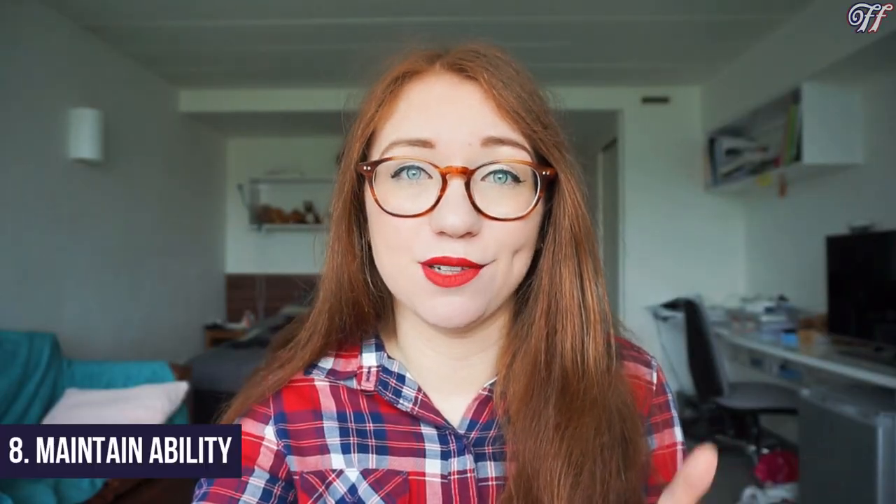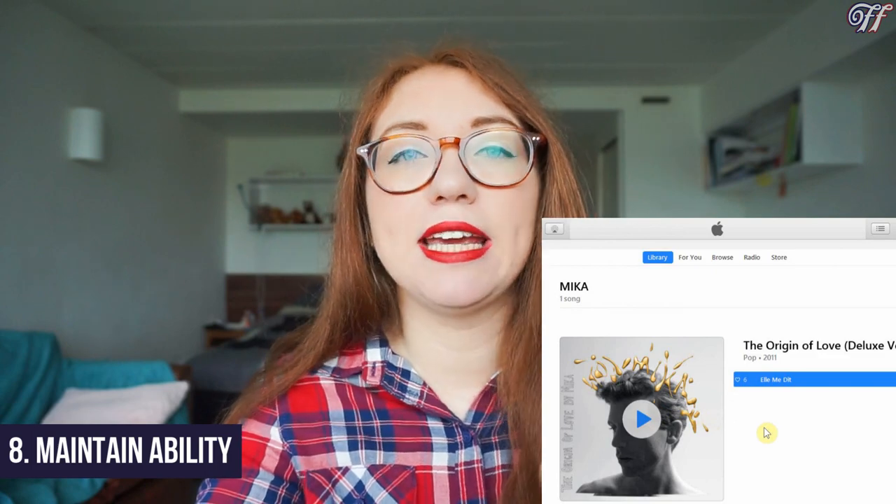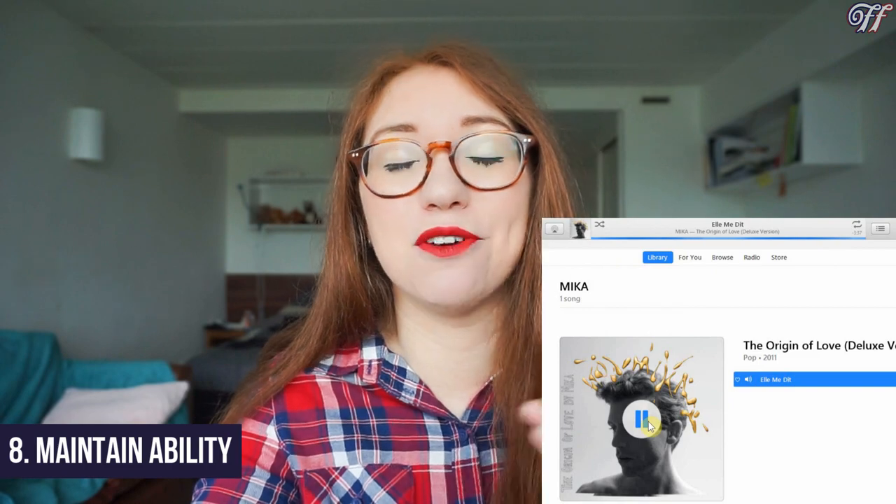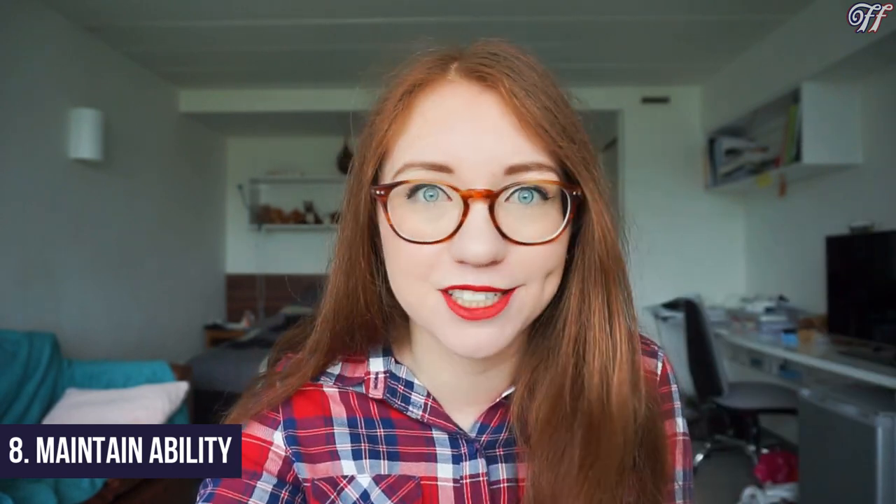Step eight is to stay familiar with the song — either download it or put it on a playlist, but keep coming back to it so you don't forget how it goes after spending so long learning it. I hope this video was useful. I do have a French music series coming up sharing some of my favourite French songs, so if that interests you don't forget to subscribe. I know how difficult it can be when you first start learning French and want to listen to French music but have no idea where to start, so I hope you enjoyed this video and I'll see you all very soon — bye bye!